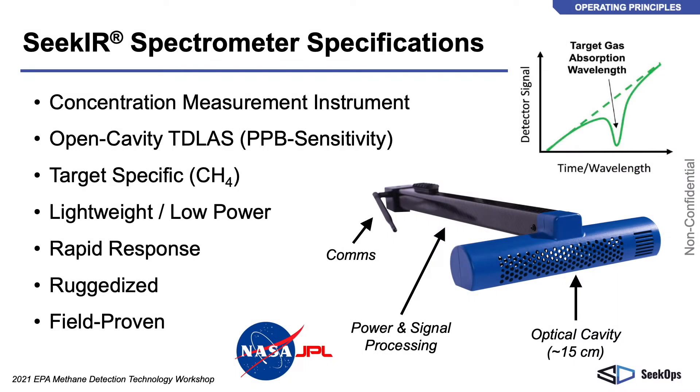CECOPS is a gas sensor developer and data analytics company. We manufacture CECOPS sensors in-house and provide leak detection services from data collection to reporting. The CECOPS sensor was originally developed at the NASA Jet Propulsion Laboratory. The sensor is an open cavity tunable diode laser absorption spectrometer, specific to methane, and measures methane concentrations at parts per billion by volume.